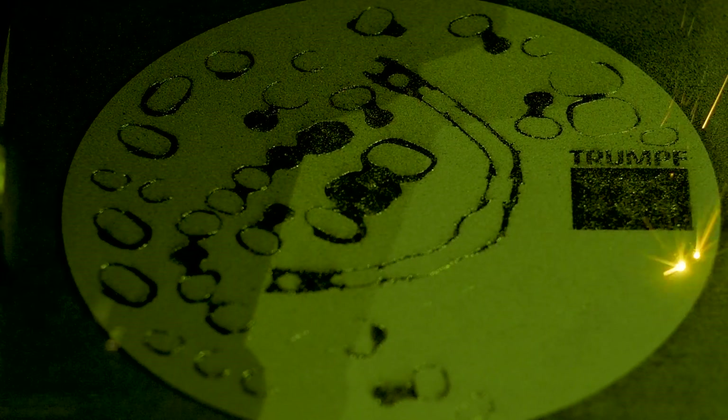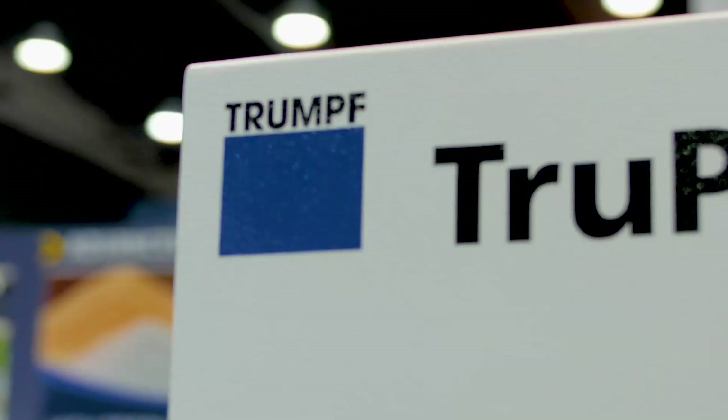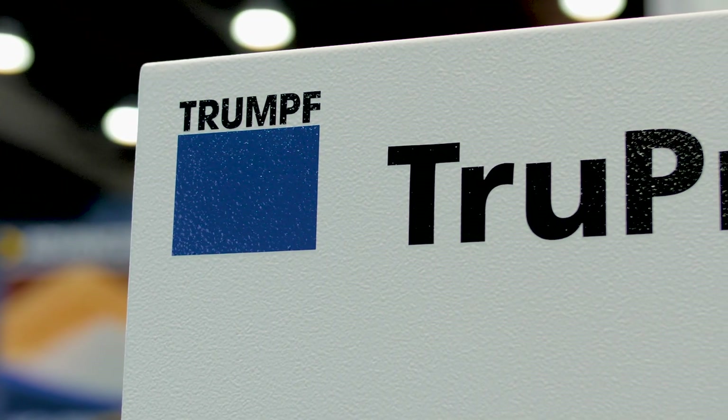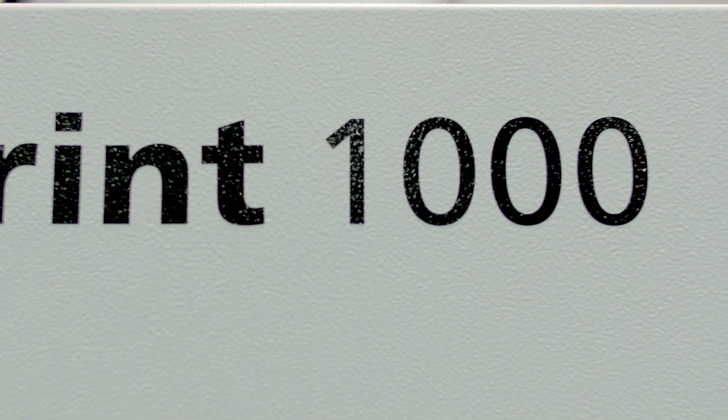And Tobias, is this machine currently available, or is this going to be released? No, this machine has been in the market for almost three years now, with the option for the multi-laser for almost two years now. So this is a well-established product.